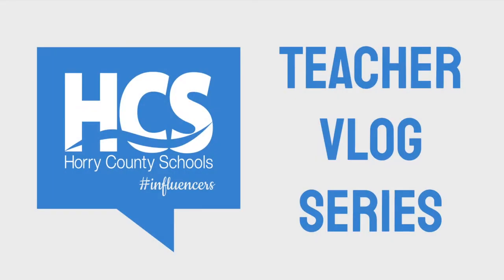Welcome to the Horry County Schools Teacher Vlog Series. In this series, we will be spotlighting the work of some of our amazing teachers, and they will be sharing and reflecting on various lessons, tech tools, and teaching strategies. Join us for a peek into their classrooms.